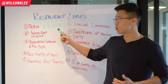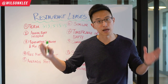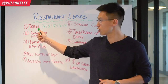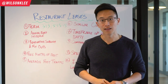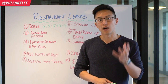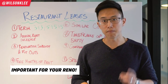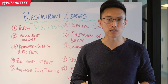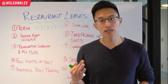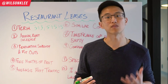Sometimes it can go on to five-plus-five-plus-five, so your whole commitment could be up to 15 years. The term is super crucial because of the amount of money you're going to be spending on your renovations. For example, if you're spending a million dollars on renovations and your lease expires in three years, you need to make enough money in that time to substantiate the amount of investment that you made.